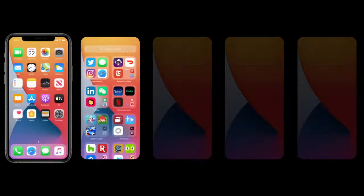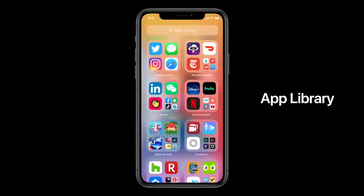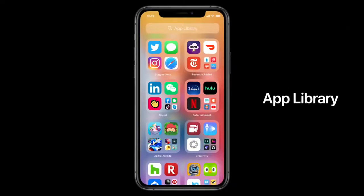Well, this year we're doing just that with something called the App Library. It's a new space at the end of your home screen pages that automatically organizes all your apps in one simple and easy to navigate view. Let me show you.